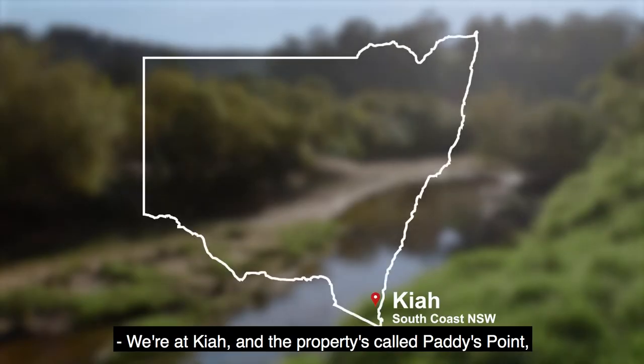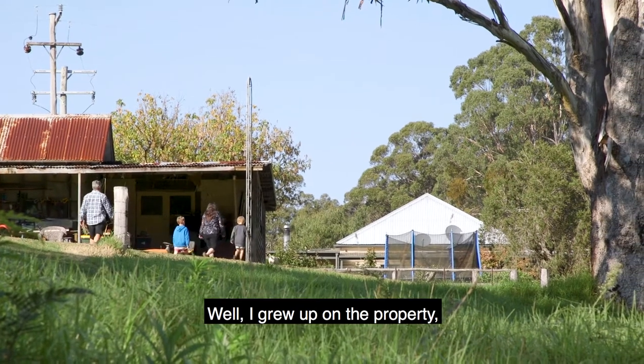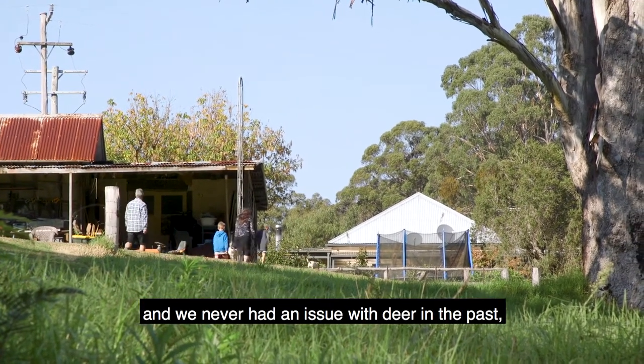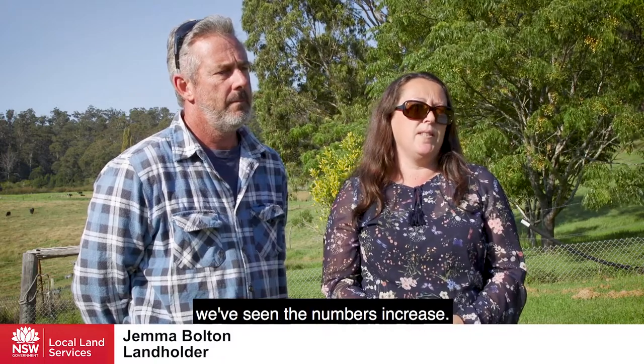We're at Kaya and the property is called Paddy's Point and we're on about 50 acres here. I grew up on the property and we never had an issue with deer in the past, but over more recent years we've seen numbers increase.